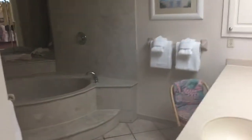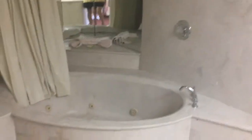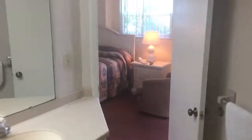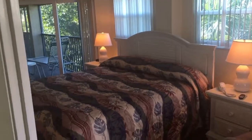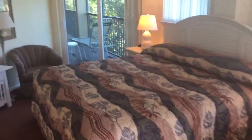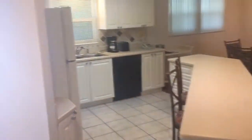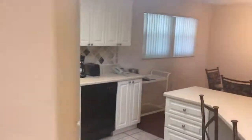And the master bath. And that's unit 406 at the Sandpiper.